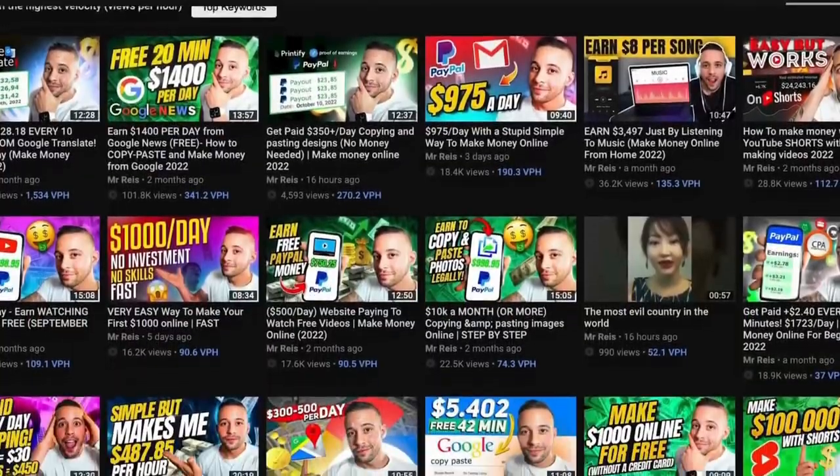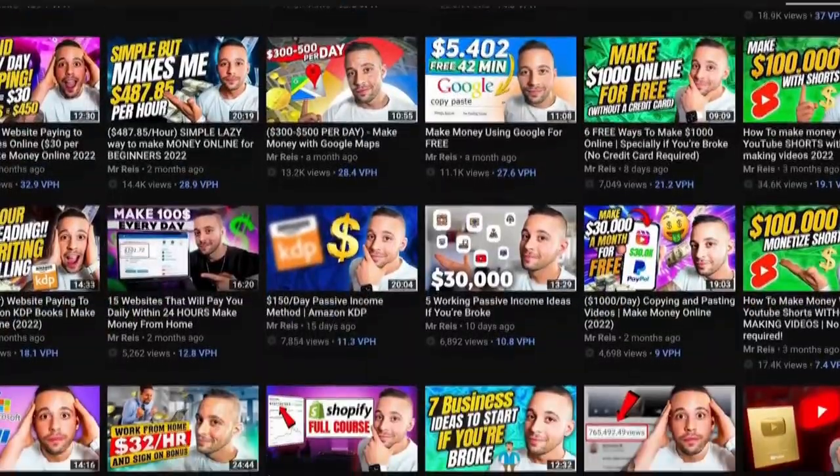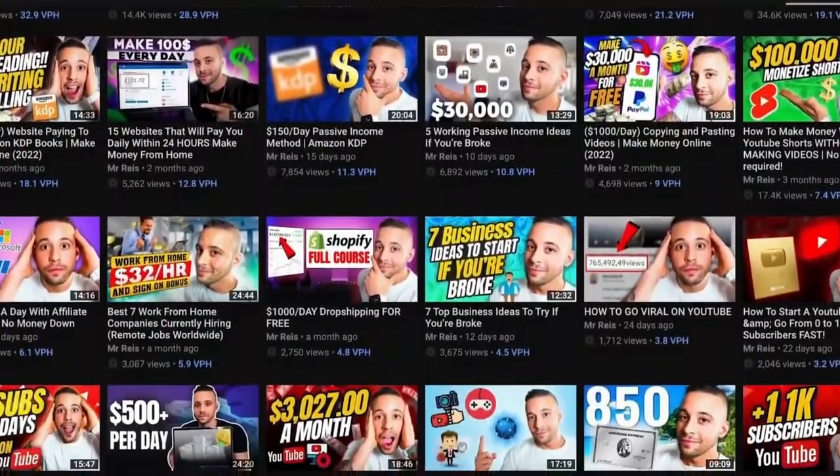That's the first way that you can do this method. It's pretty easy. I highly suggest that you subscribe to this channel because that's all I teach here — I post free videos every single week teaching you different methods to make money online. If you're not subscribed yet, you're missing out on future videos. Go ahead and subscribe right now.